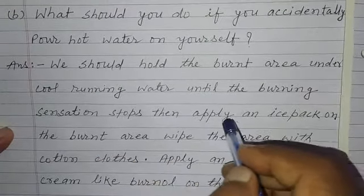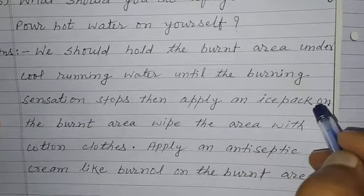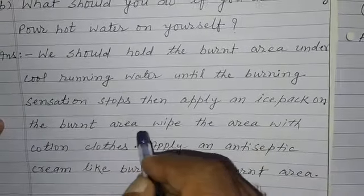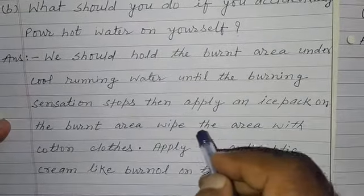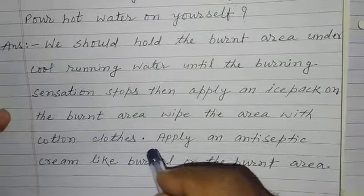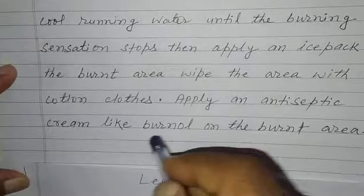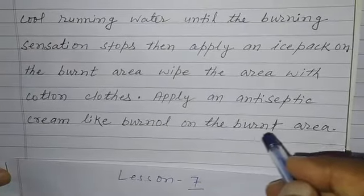Then apply an ice pack on the burnt area. Wipe the area with cotton cloth. Apply an antiseptic cream like Bernal on the burnt area.